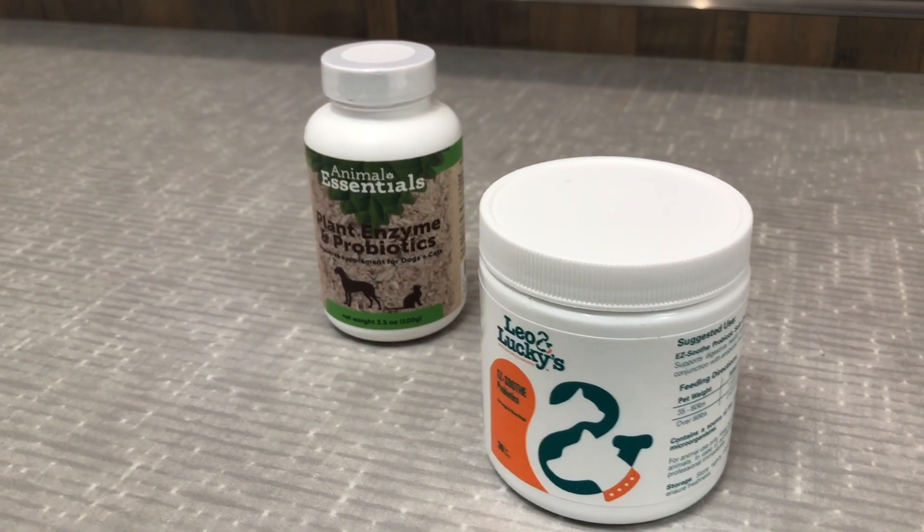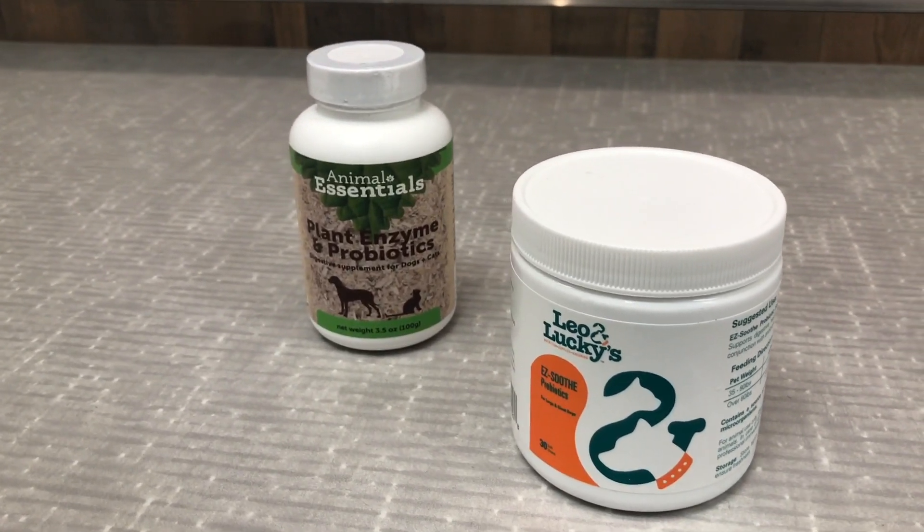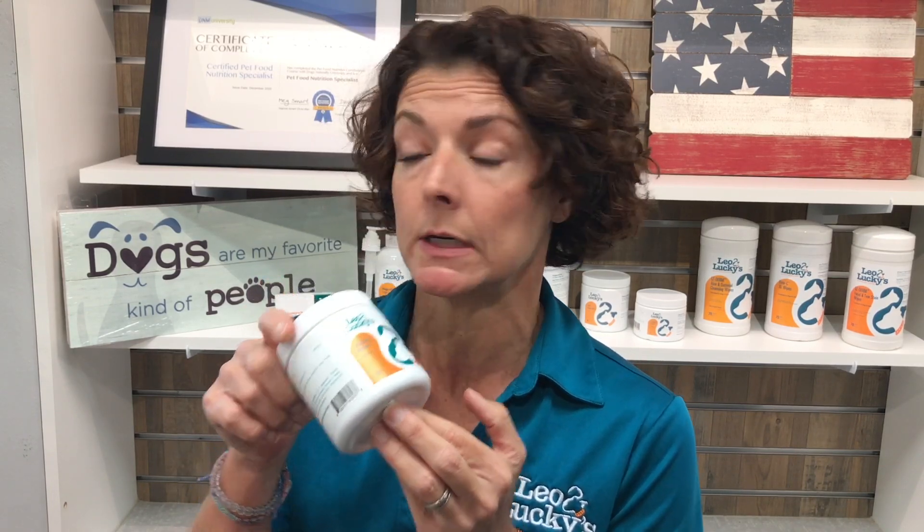And then we have our Leo and Lucky's brand — these are little chews. The dogs love them, they're super palatable. So if your dog is maybe a little uneasy about eating anything on top of their food, you can give this to them as a treat. Everybody should have a probiotic and a digestive enzyme, and please make sure you have some type of prebiotic in the system for those probiotics to work.